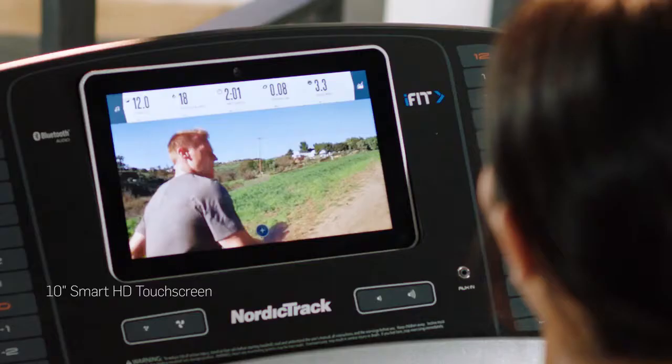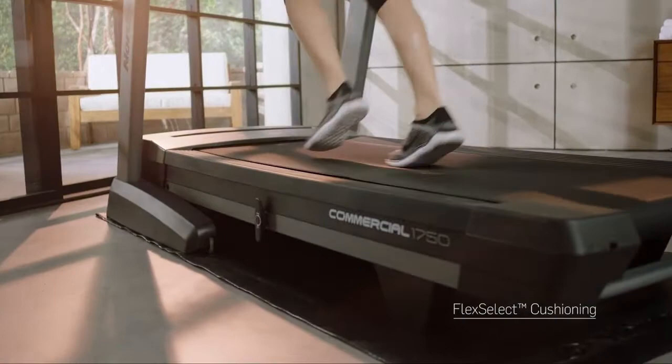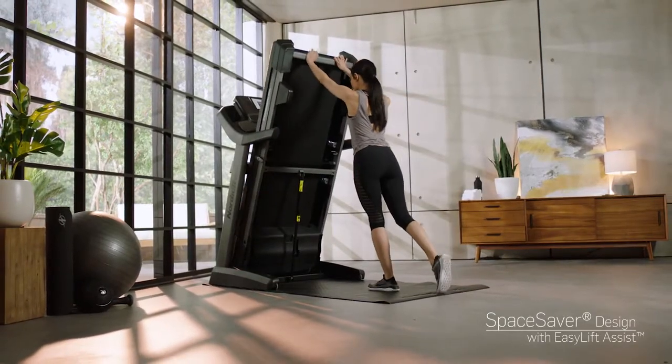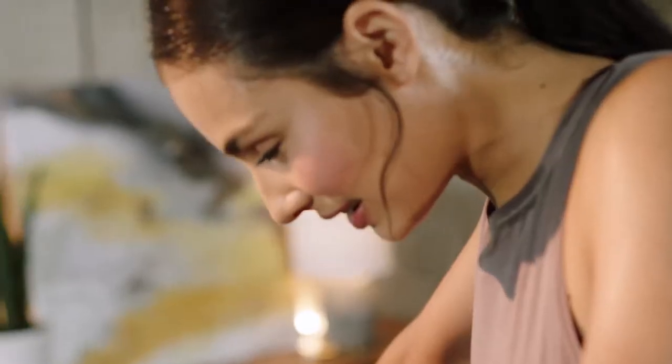The 10-inch Smart HD touchscreen brings every workout to life. One of my favorite features is the Flex Select cushioning deck. With 3% decline all the way to 15% incline, you're going to feel the ups and downs as I run you through the mountains of Hawaii. We pioneered the Space Saver design because we know space in your home is valuable. The tread belt is optimized to give a long, powerful stride. Interactive personal training in your home, on your time — it's incredible, and you're going to love it.